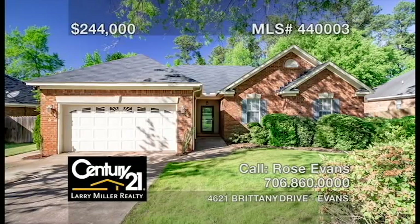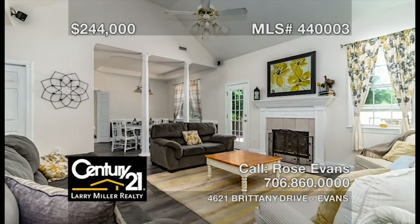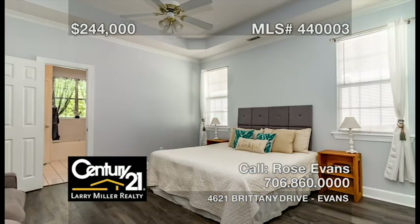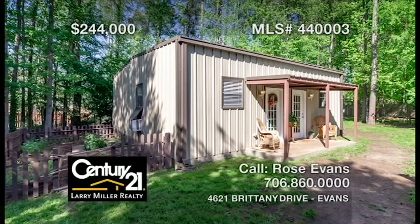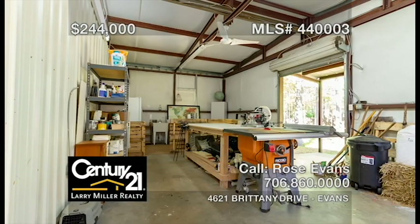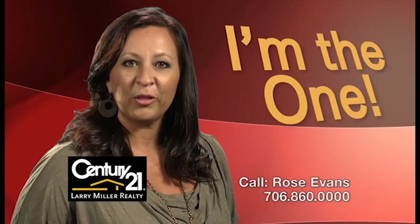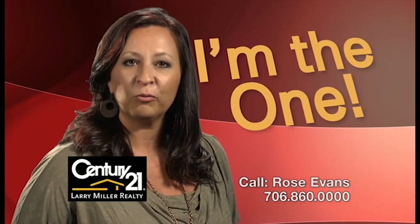This four-bedroom, two-bath, all-brick ranch home features a kitchen with granite countertops and ceramic tile flooring, a great room with a fireplace and new LVT floors, a large owner's suite with an ensuite bathroom, a private backyard, a patio, a pool, and a cozy detached in-law suite with one bedroom, one bathroom, and a living room, plus RV parking and a detached single garage or powered workshop. Whether buying or selling, you'll need an agent who'll work hard for you. Call me, Rose Evans.